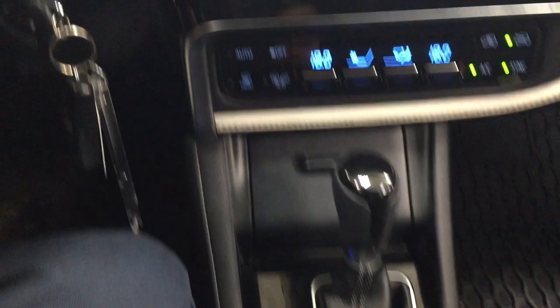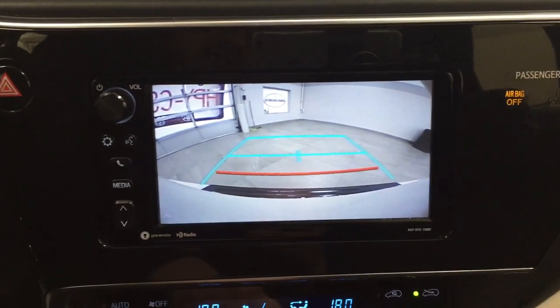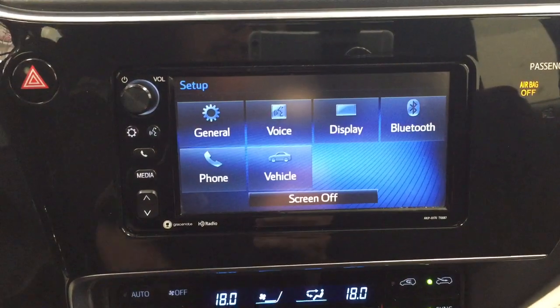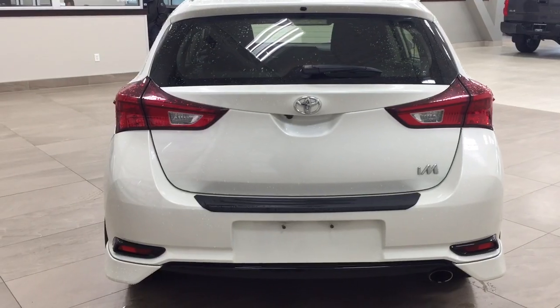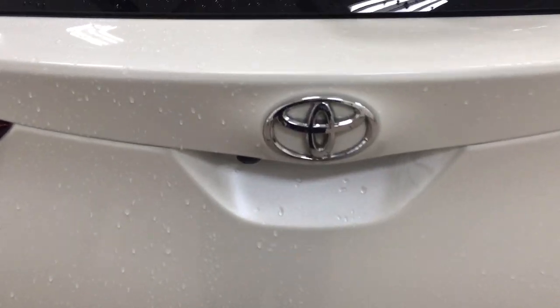It's mated to an automatic transmission, and you have your sport mode and traction control on and off. Taking a look at the backup camera, you can see those nice guiding lines which make things much easier when you're backing into a stall.